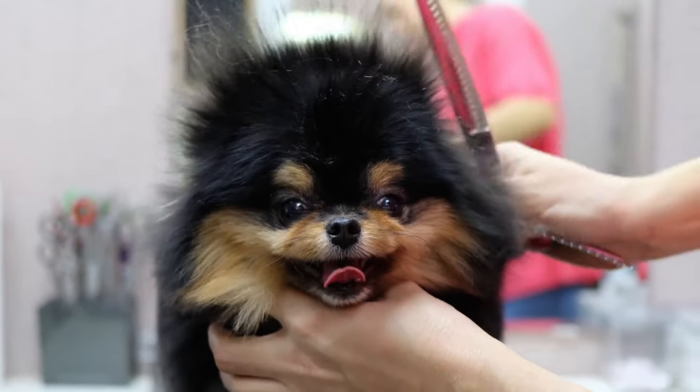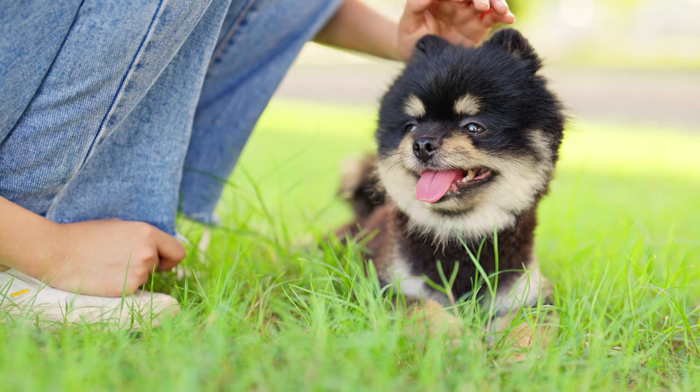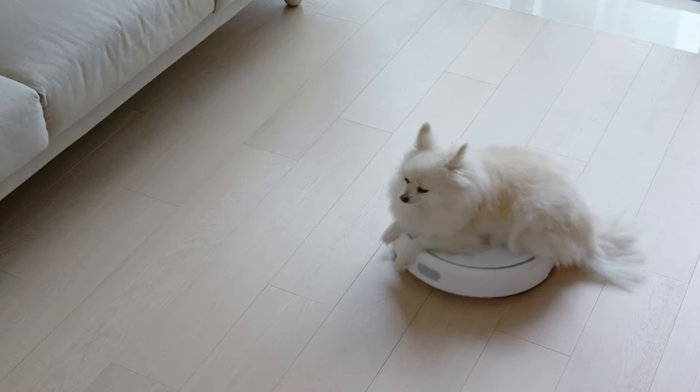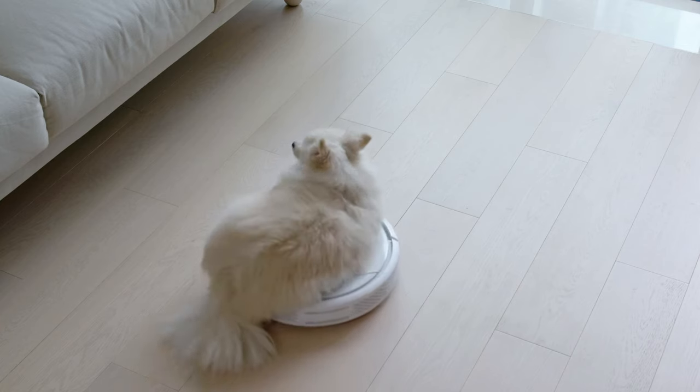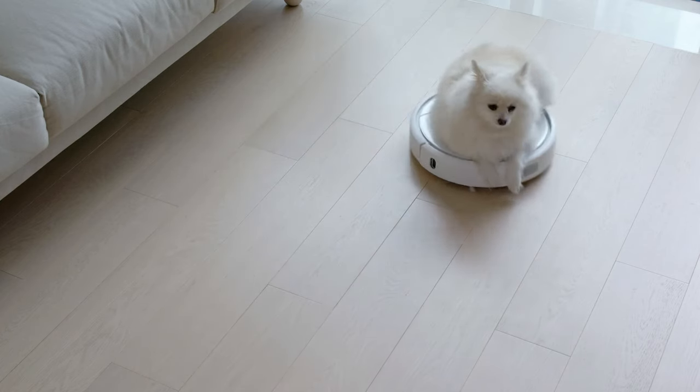The Pomeranian is also prone to some health issues, such as dental problems, eye problems, and skin problems. It is best for indoor living, as it is sensitive to heat and cold. It also needs moderate exercise and mental stimulation.